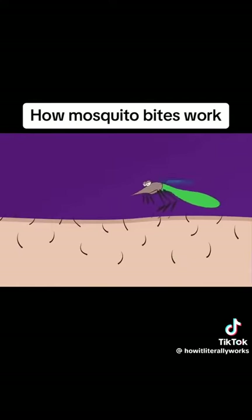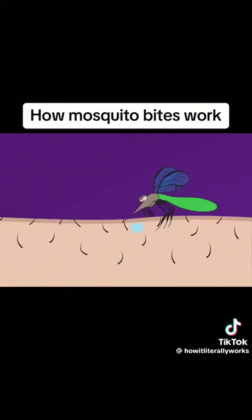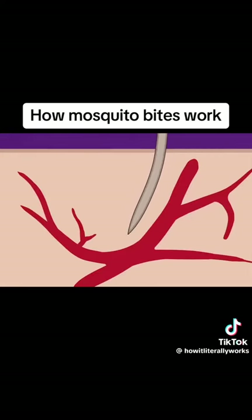Once she lands on you, the female mosquito spits on her victim's skin to numb the area where her thin, sharp proboscis will go in search of blood. But finding a blood vessel on the first attempt isn't always easy. The hungry mosquito moves her needle-like proboscis around in your skin tissue, searching for the ideal place to tap into a blood source.